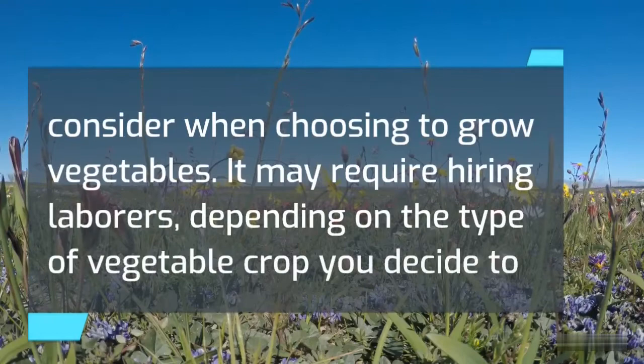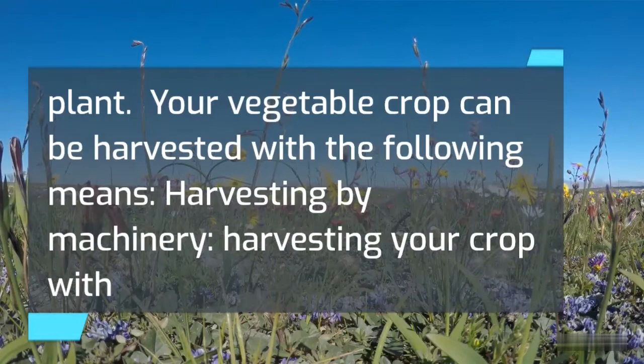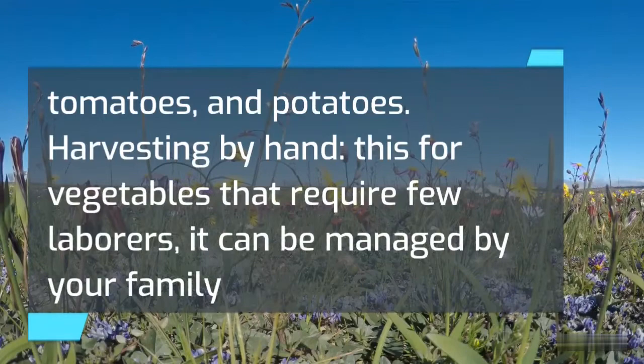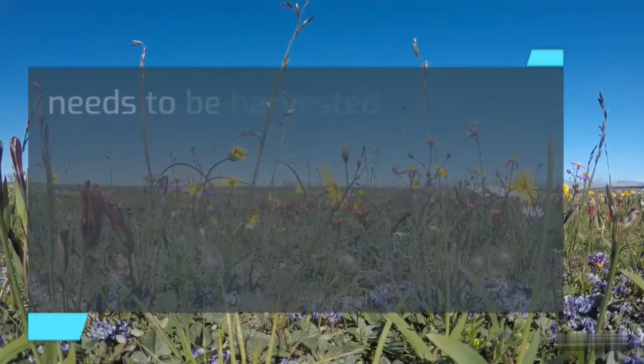Harvesting. Harvesting your vegetable crops should be one of the things to consider when choosing to grow vegetables. It may require hiring laborers depending on the type of vegetable crop. Your vegetable crop can be harvested by machinery or by hand. Harvesting by machinery does not require many laborers but is more expensive. Such crops include corn, carrots, processing tomatoes, and potatoes. Harvesting by hand is for vegetables that require fewer laborers and can be managed by your family members, depending on the size of your operation.